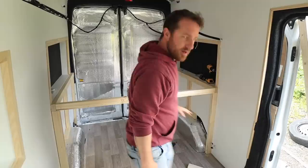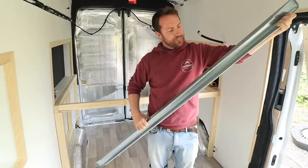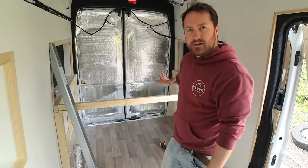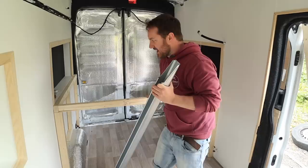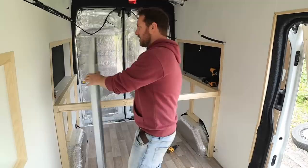I probably don't actually need this centre support, but I just want to keep it all nice and rigid and square. These IKEA metal slats are adjustable in length, so I don't want them folding in on themselves. I don't want the whole thing collapsing and the two sides coming in, so that's there just for extra strength. I've ordered three of these because they're lightweight and should take the weight quite nicely.